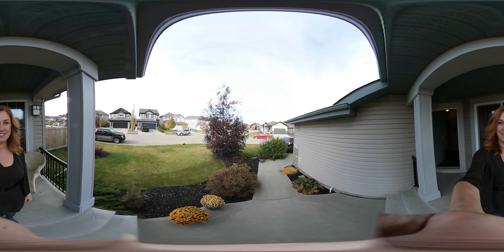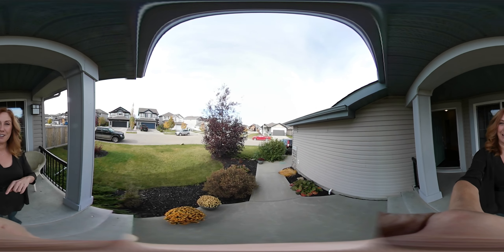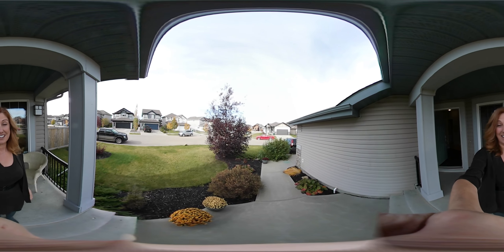Hi, this is Teresa Martin from Royal LePage Norelta. Welcome to my 360 tour of 9713 104th Avenue in Morinville. Just use your cursor and pan back and forth on your Android or your PC and you'll be able to get a full 360 view of this property. Let's go take a look.